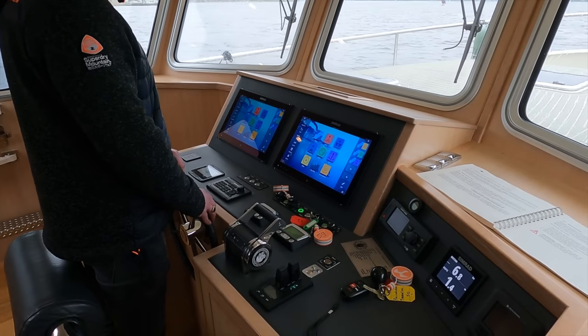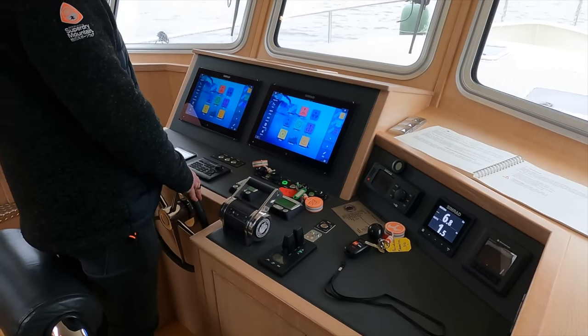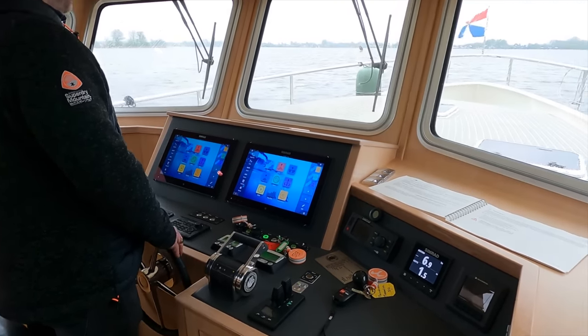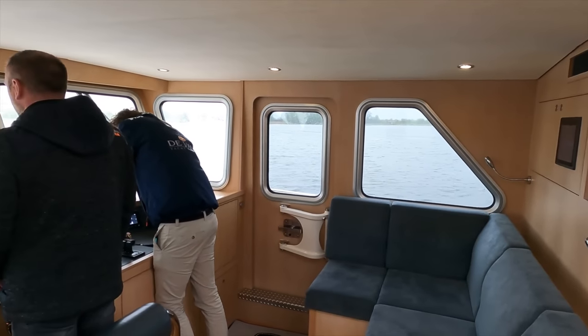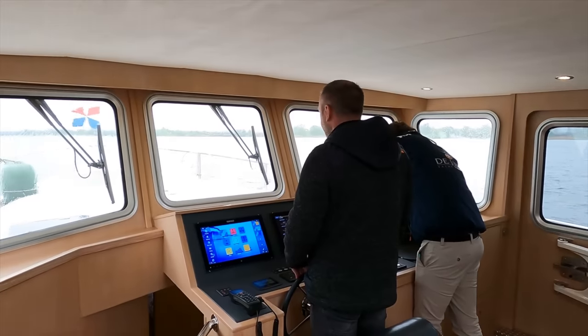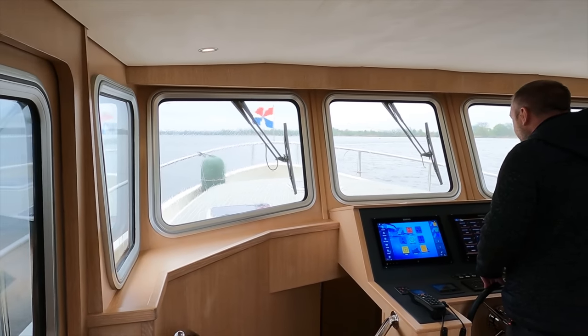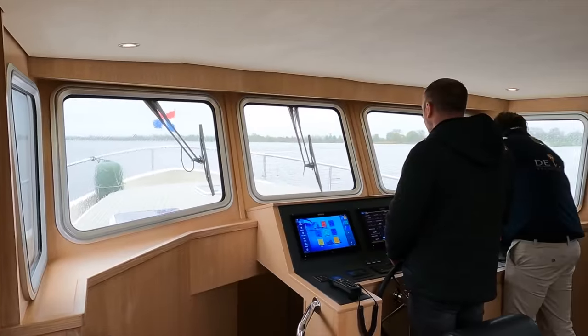All of the helm controls are within easy reach of the helm position, so if you are navigating in tight spaces you don't have to take your eyes off the horizon when looking for, for example, the throttle controls or the bow and stern thrusters. Here are some running shots of us underway as we motor along at just under nine knots.